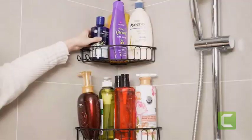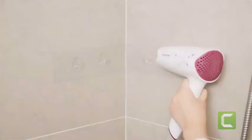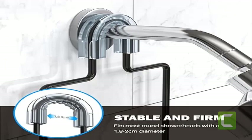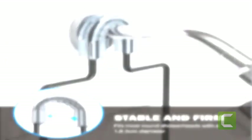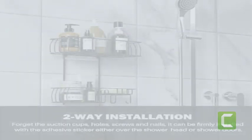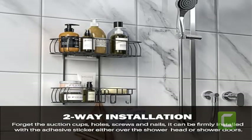Anti-swing installation: a rubberized shower head grip supports the shower caddy from above, and adhesive sticker hooks fit snugly over the shower caddy to secure it from below. This prevents it from getting knocked off balance when you take bottles in and out, ensuring a better bath experience.